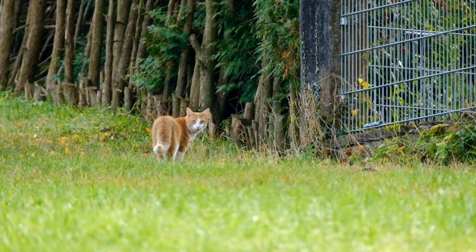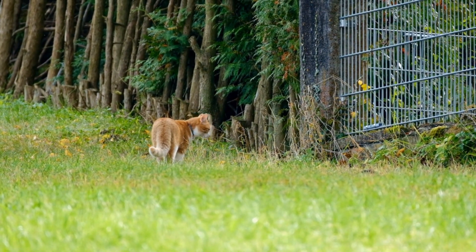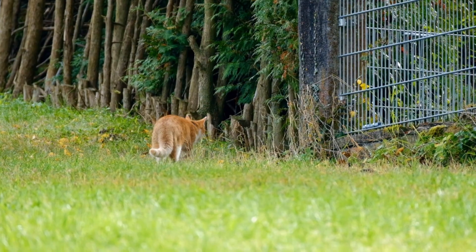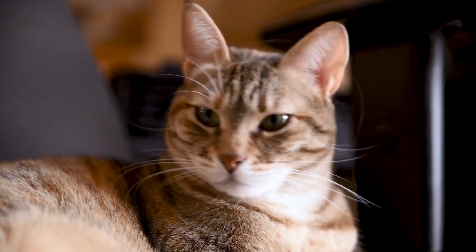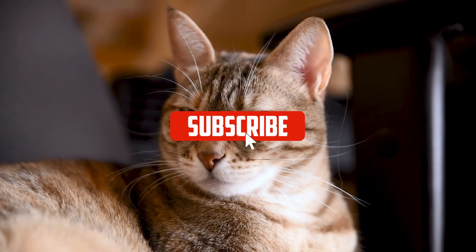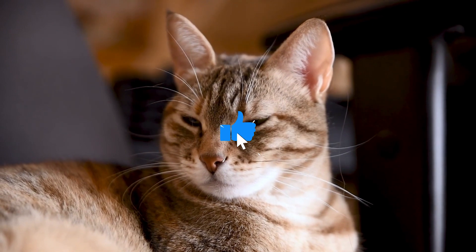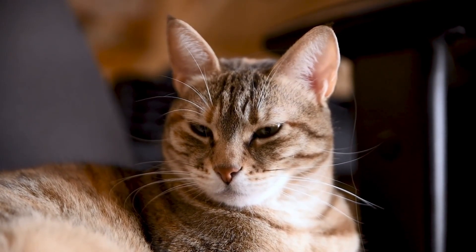Another common disease that cats can transmit to people is cat scratch disease. This disease is caused by a bacterium called Bartonella henselii, which is found on the claws and saliva of cats. Symptoms can include fever, headache, muscle pain, and fatigue. If you think your cat may be infected, it's important to take him to the vet for testing.